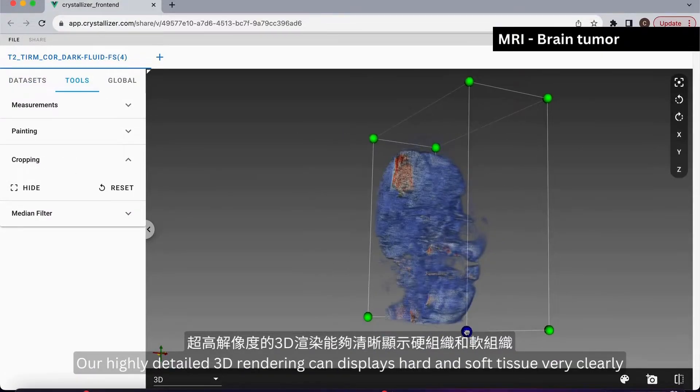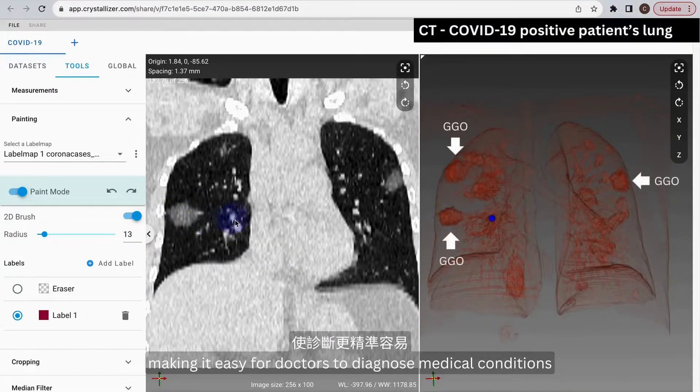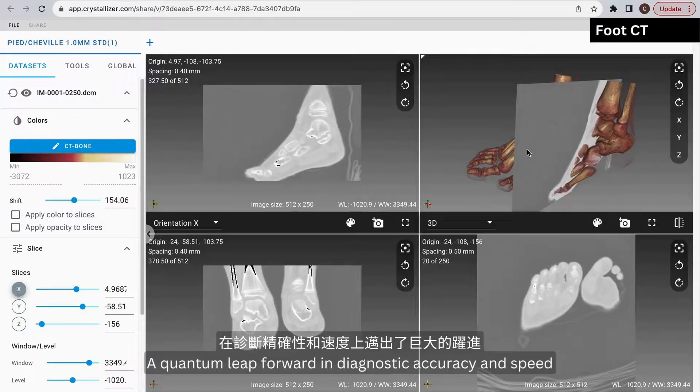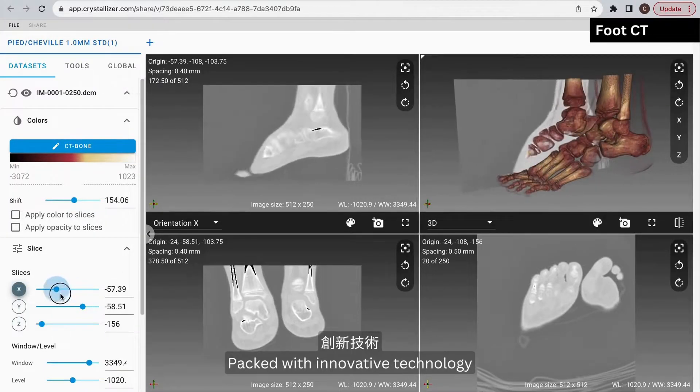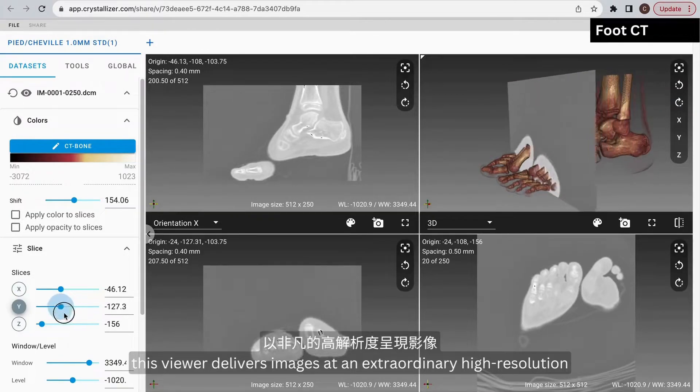Our highly detailed 3D rendering can display hard and soft tissue very clearly, making it easy for doctors to diagnose medical conditions. A quantum leap forward in diagnostic accuracy and speed. Packed with innovative technology, this viewer delivers images at an extraordinary high resolution.